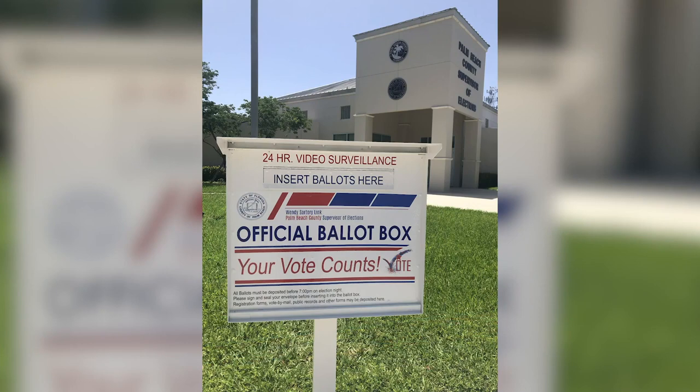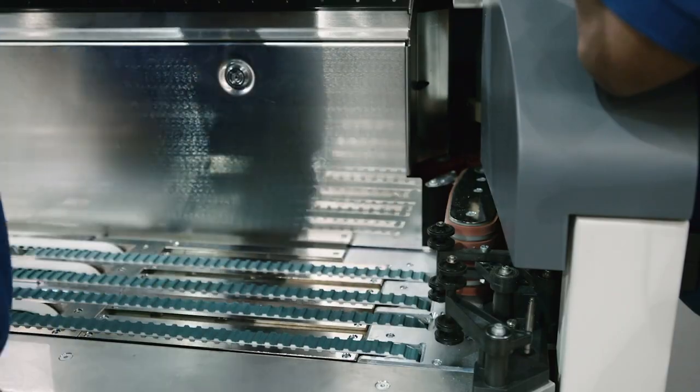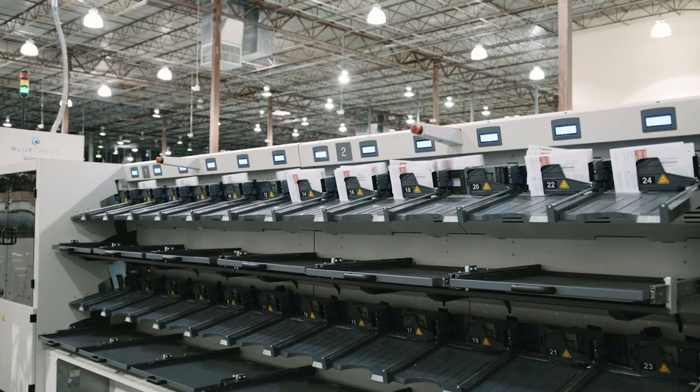Want to track your ballot? You can go to our website and track when our office has mailed you your ballot, when our office has received your return ballot, and when it's been counted. Don't forget, your completed ballot must be received by the Elections Office no later than 7 p.m. on Election Day in order to be counted.